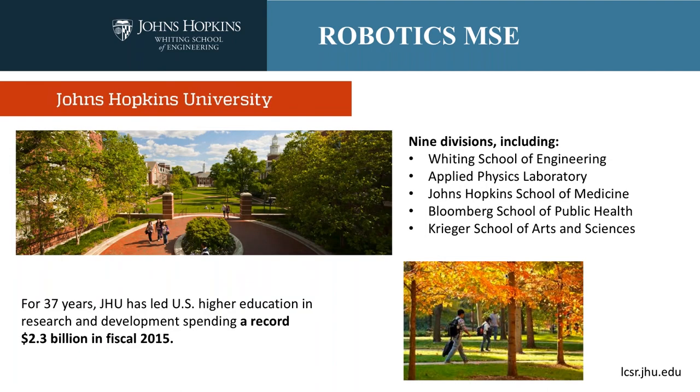Before we talk about our program in particular, I want to take a minute to tell you about Johns Hopkins University in general. Johns Hopkins University is the oldest PhD-granting institution in the United States, and for 37 years JHU has led higher education in research and development, spending a record $2.3 billion in fiscal year 2015. This means Hopkins is an extremely vibrant place for research and education.